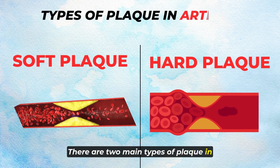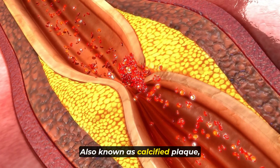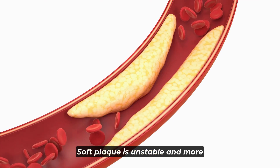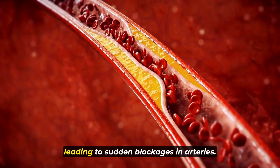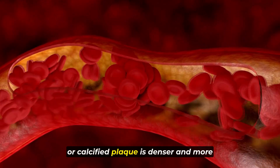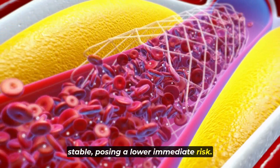There are two main types of plaque in arteries: soft plaque and hard plaque, also known as calcified plaque. They differ significantly in their characteristics and risks. Soft plaque is unstable and more dangerous because it can rupture easily, leading to sudden blockages in arteries. Hard plaque, or calcified plaque, is denser and more stable, posing a lower immediate risk.